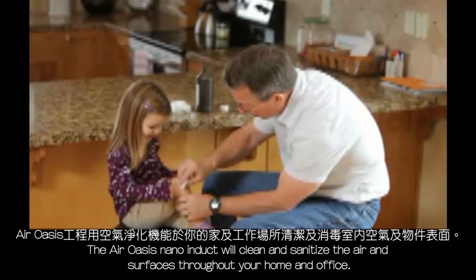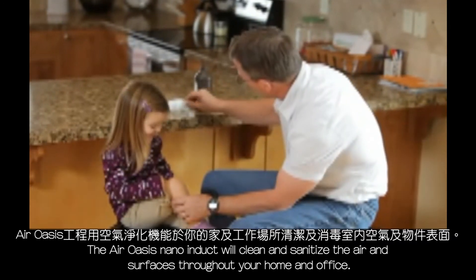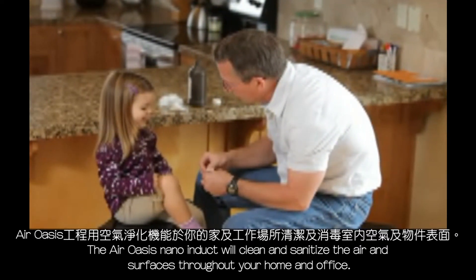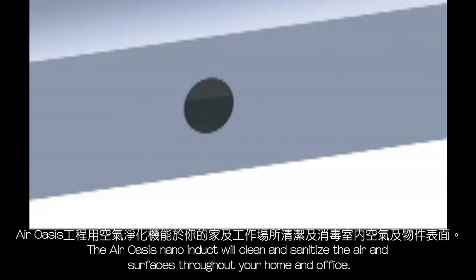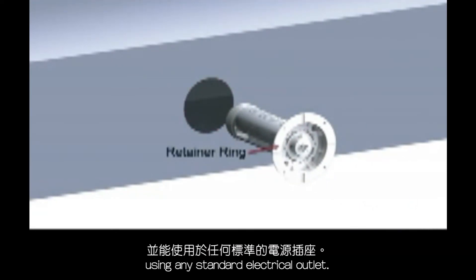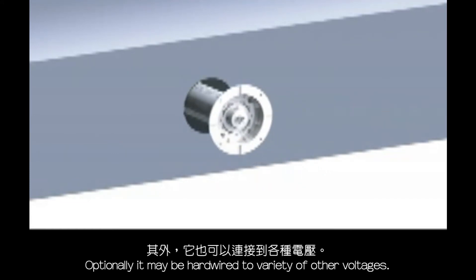These catalytic molecules attract and destroy contaminants, turning them into harmless carbon dioxide and water. Similar to how hydrogen peroxide cleanses and disinfects wounds, the Air Oasis Nano Induct will cleanse and sanitize the air and surfaces throughout your home or office. The Nano Induct installs in less than 15 minutes using any standard electrical outlet.